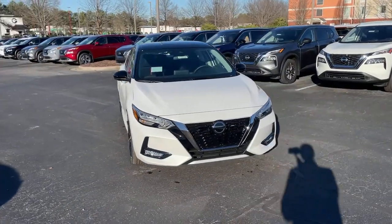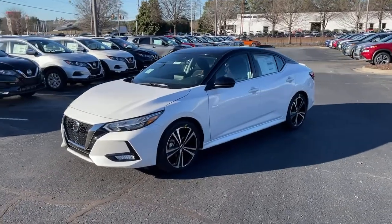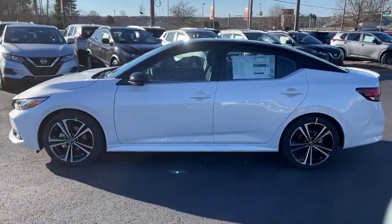You will love the features of this 2021 Nissan Sentra. Comfort, convenience, safety, and fun are all yours in the sleek and spirited Sentra.